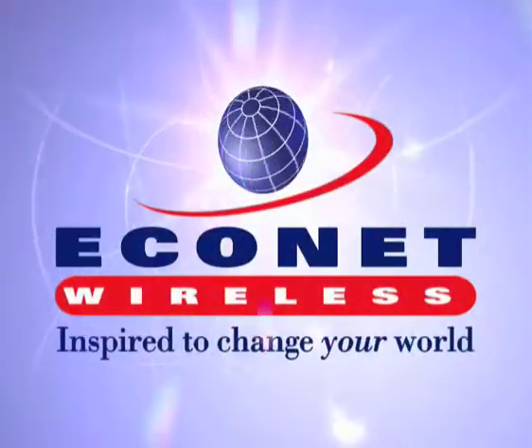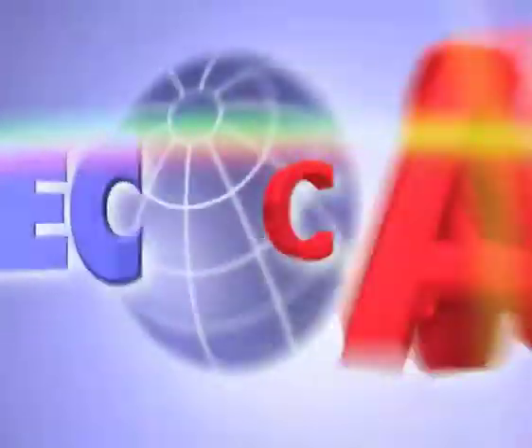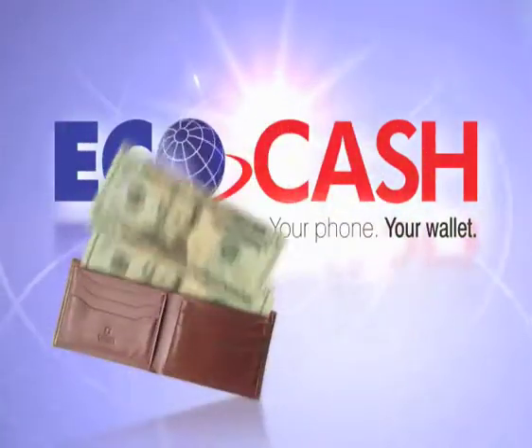So start receiving money the Econet way. EcoCash — your phone, your wallet.